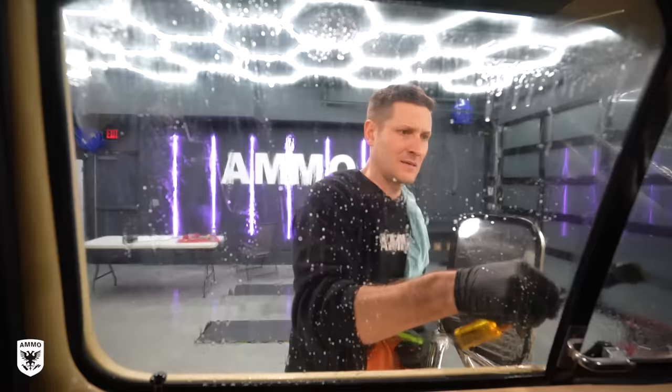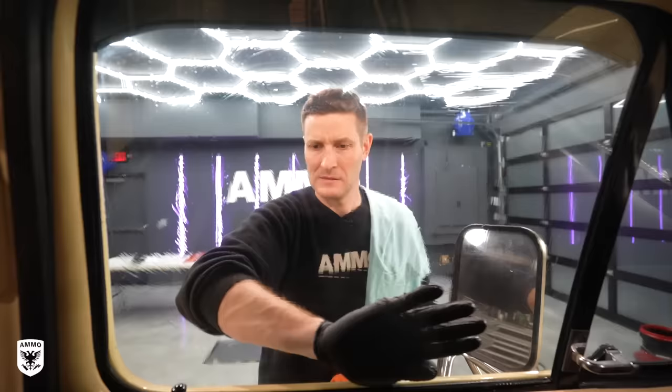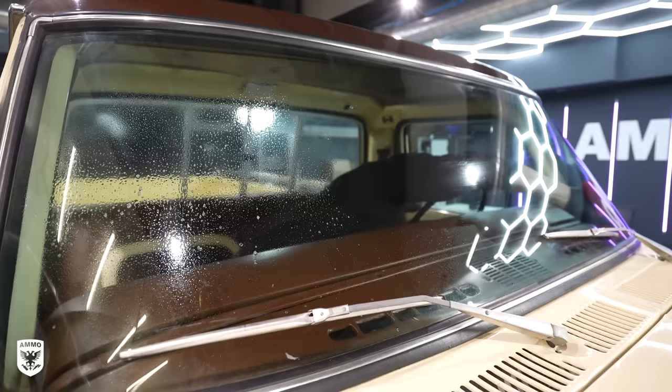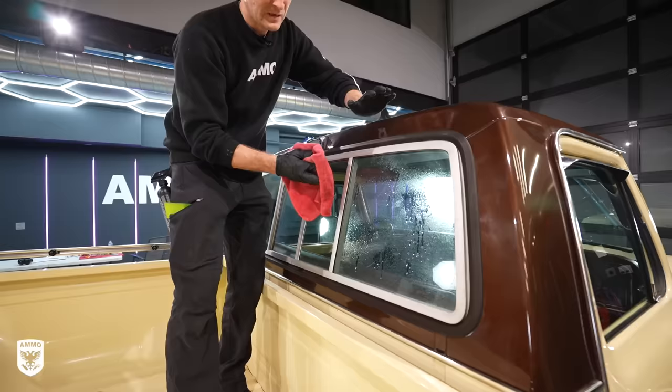Next were the windows, which by far was the most challenging part of the car to clean — same issue as on the Triumph barn find episode we aired last week. Very hard to clean glass that has just sat untouched for this long. Ask any detailer and glass is where we really lose our minds — it's the most difficult to get absolutely perfect.